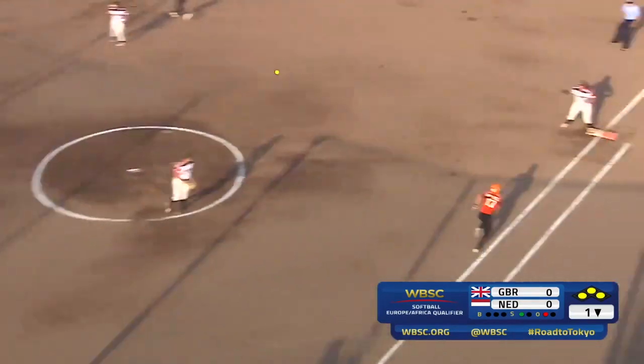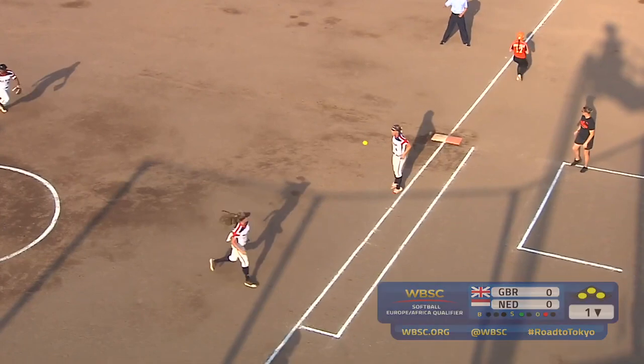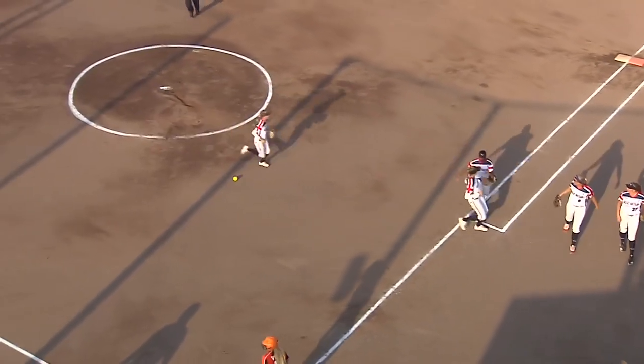There it is, she swings at it. Oh, beautiful — a double play, the five and five-three double play.